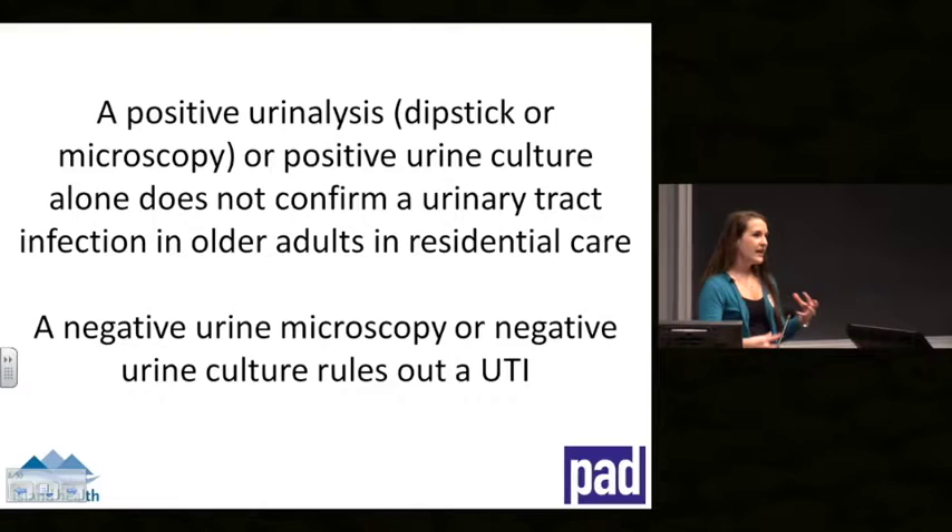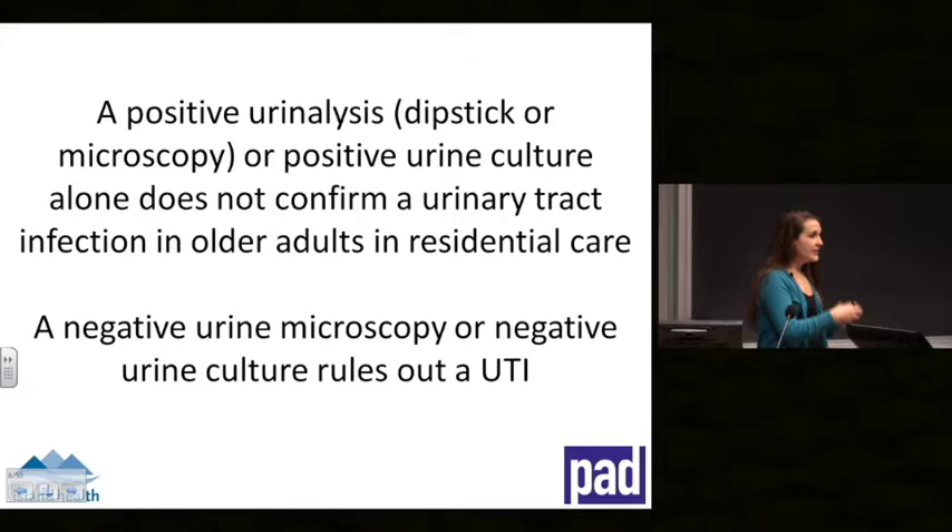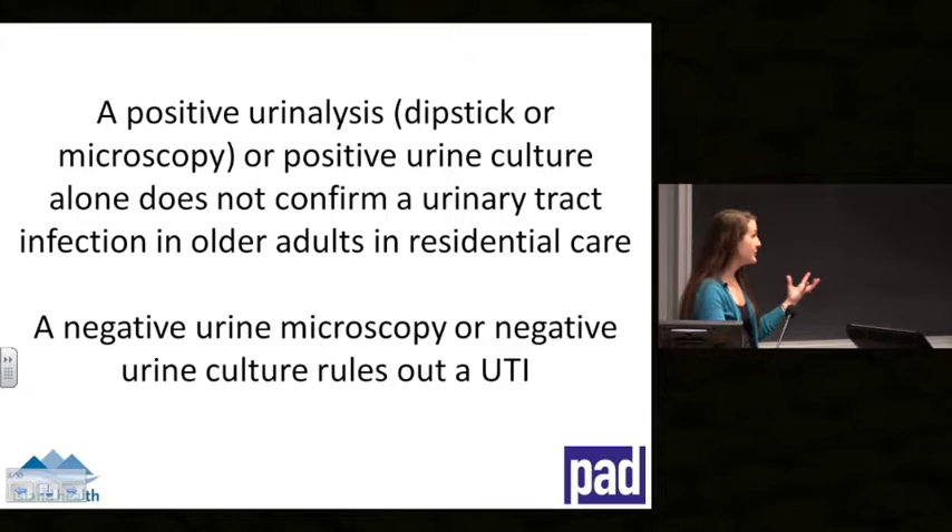One of the key limitations is that when we look at urinalyses in isolation without considering what's going on with the patient, the urine test doesn't tell us a lot. If it's positive with lots of leukocytes, nitrites, and white blood cells, that could still just be a colonized bug — asymptomatic bacteriuria — or it could be a urinary tract infection. In isolation it doesn't tell us what's going on. It is very useful in the negative direction: if it is negative, we know it isn't a UTI.